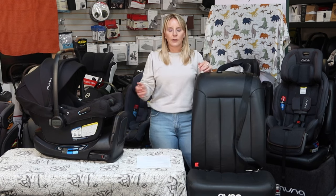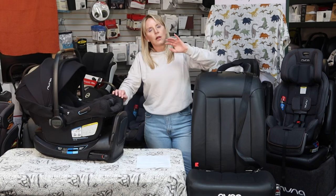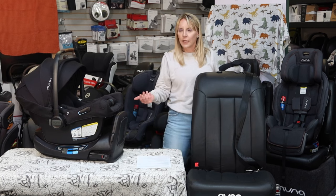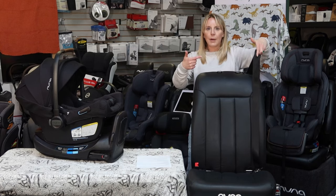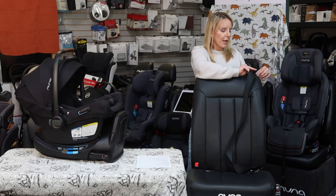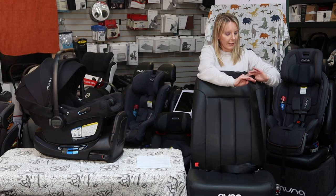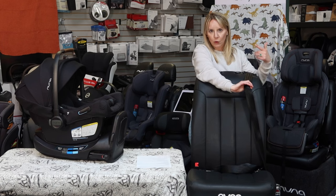Sometimes people freak out thinking nothing will fit in their car — like a 2007 Ford Focus. You can relax. There's a ton of stuff that will fit very effectively, because that Focus has lower anchors as well as a seatbelt. Your car probably also has what are referred to as switchable locking retractors — you pull the seatbelt all the way out very slowly, and when it retracts back in, it will make a ratcheting or clicking sound.